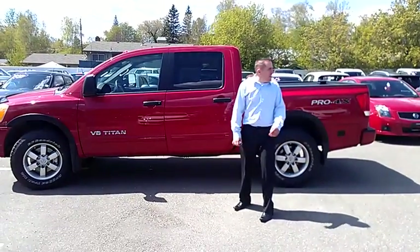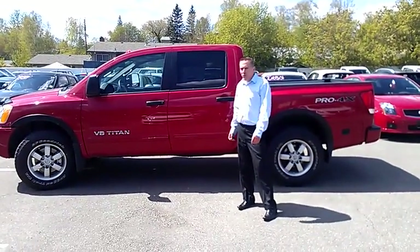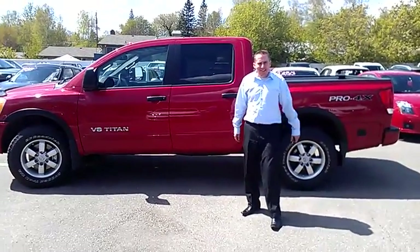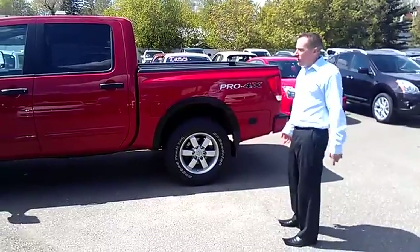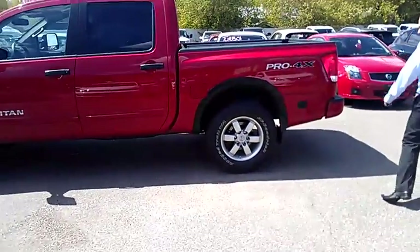Hey Sean and Len, this is Jared from Northland Nissan. I just want to send you a quick video of the 2012 Nissan Titan. In the red — I will also send you one of the white so you get an idea. The red is actually really nice, it works well with the Titan.